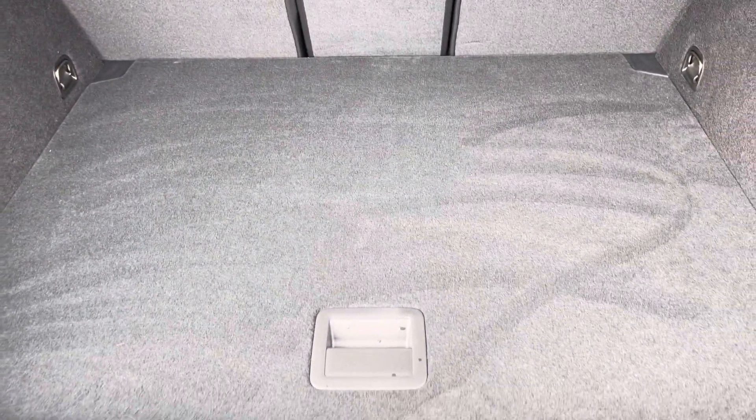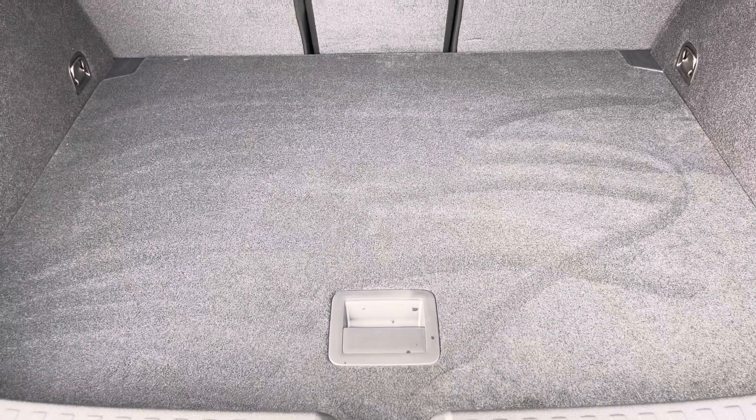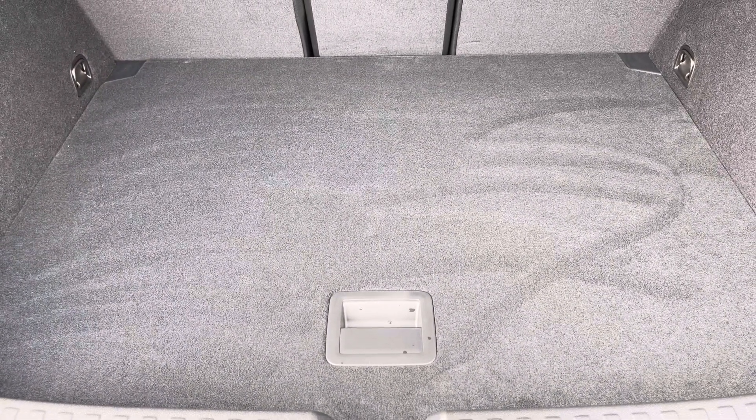Moving into the boot now, here we can see there's plenty of space for any requirements you may have, whether that be shopping, a pushchair, or general storage. If any additional space is required, the back seats can also be dropped.